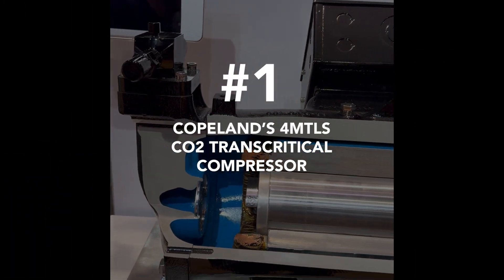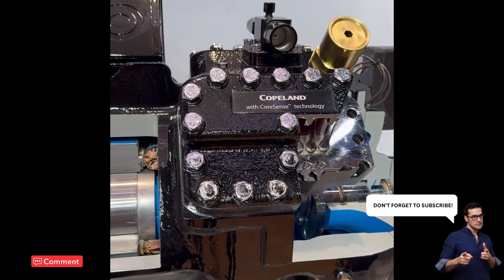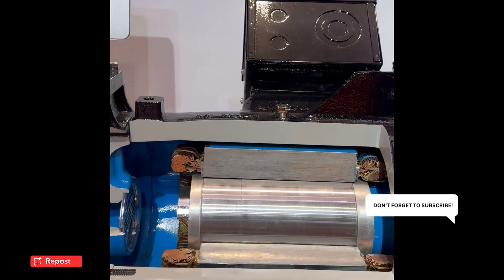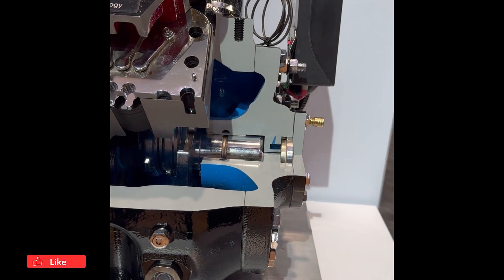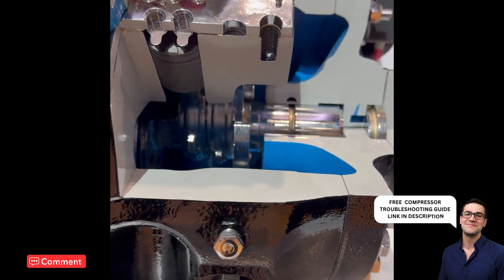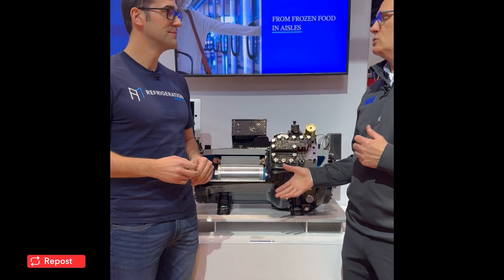Number one: Copeland's 4M TLS CO2 transcritical compressor. This is the full Copeland 4M TLS 28 — about 300,000 BTUs. You've probably seen the smaller versions and cutaways before, which did not have an oil pump, but this one does while the smaller models don't. Come down to the booth and let's talk about the differences between the oil pump model large capacity units and the smaller ones, the features, advantages, and benefits of using CO2 in commercial refrigeration — because a lot of trends are moving that way and let's have some conversations around what's causing end users to go in that direction.